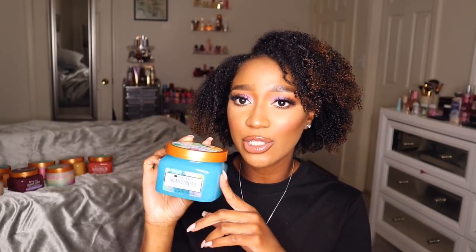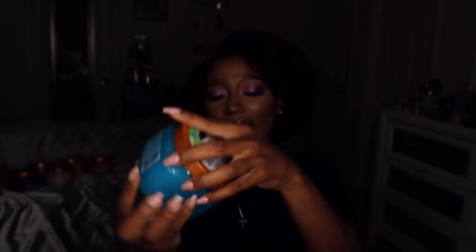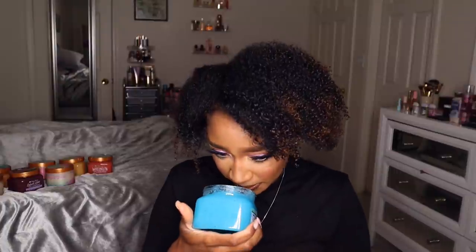We are all going to need some vitamin C during the summer. The next one I got is Sugared Fantasy, and this one is so pretty — I love the coloring of this one. I already smelled these, but I'm gonna smell them again. This one definitely smells sugary sweet, and I know it's going to smell even stronger in the shower. One thing I've noticed about Tree Hut scrubs — if they don't smell strong in the container, trust and believe they will be strong in the shower.